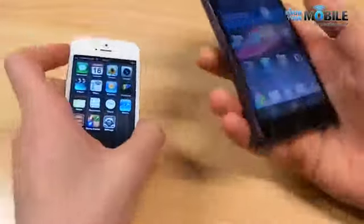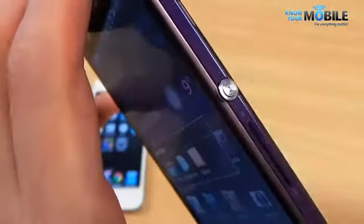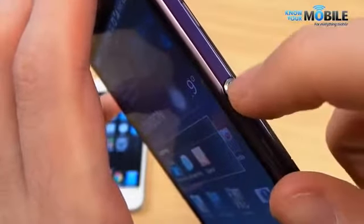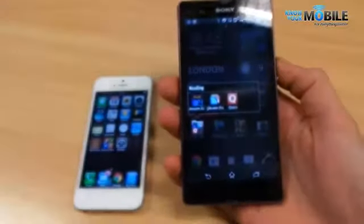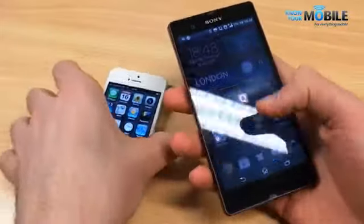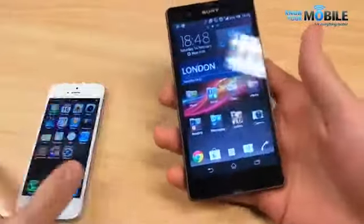The power button on the Sony Xperia Z is gorgeous and definitely worth noting. If we zoom in on that, you can see it's got a really nice texture — a spiral spun metal finish — and it does pay off dividends. It looks beautiful, feels really good, and the positioning is very easy to press whichever hand you're holding it in.